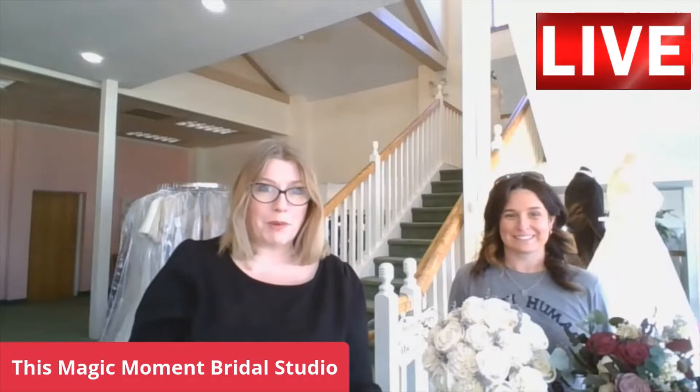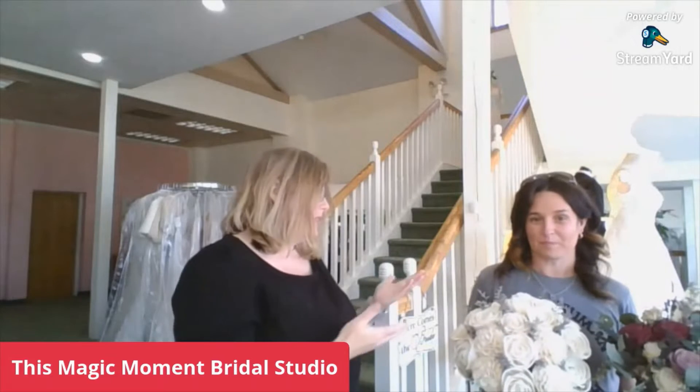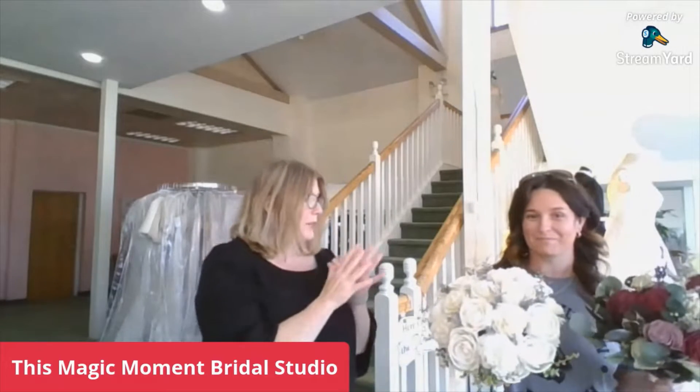Hey everyone, this is Michelle with This Magic Moment Bridal Studio. I have Jules with me — Jules and I have quite a history working together in the entrepreneur world. Something that she's been doing since 2017: she makes bouquets. Tell them what's so special about them.